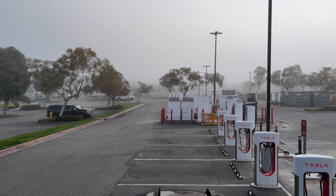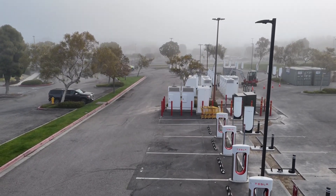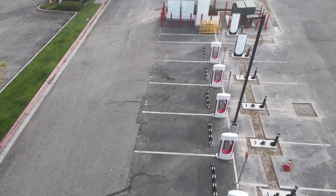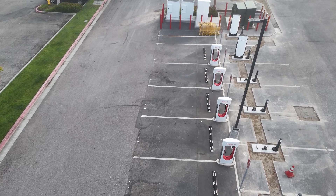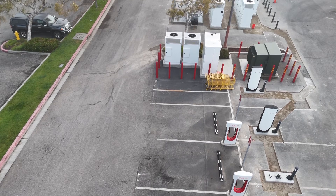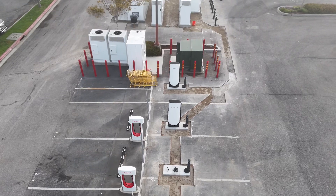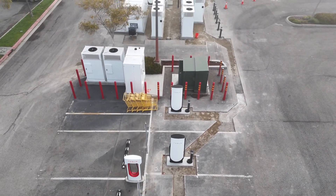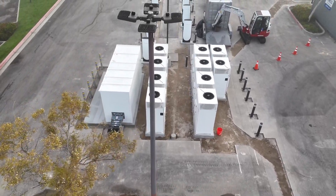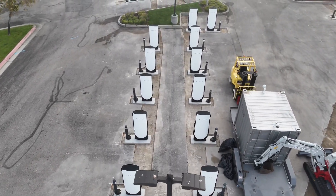Welcome to this video where we discuss the supercharger progress despite the mass layoffs that occurred a couple weeks ago with the entire supercharger team. What is interesting is that this shows that at least the in-flight expansions are still proceeding, and I think that represents some good news, as there was some question about what was going to happen to the in-flight ones.